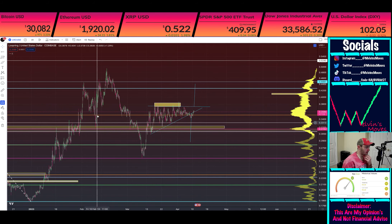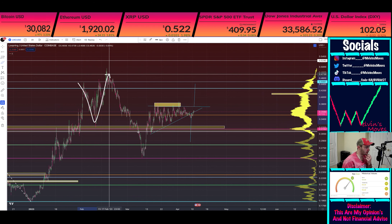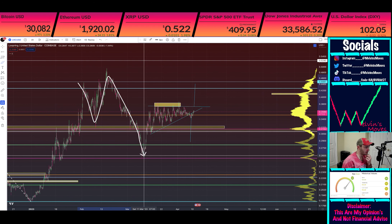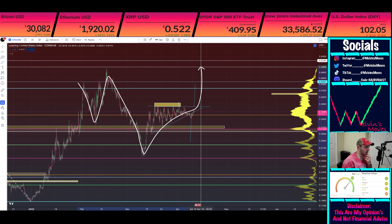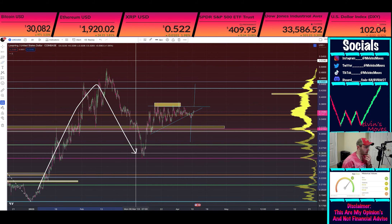As of right now, potentially what this very well could be is that you're in more of a regular flat formation — that was your ABC — and we are actually getting ready to move back on up, and this was your wave two.